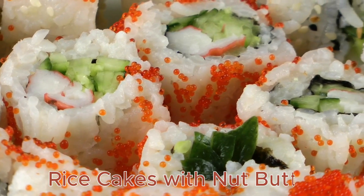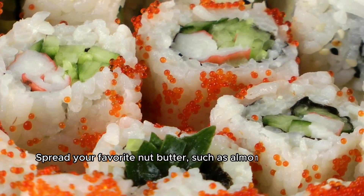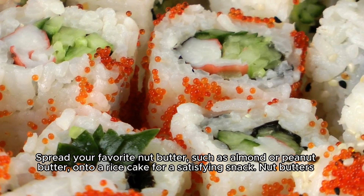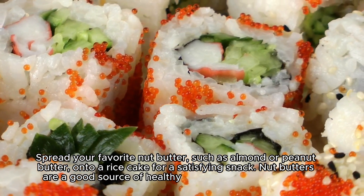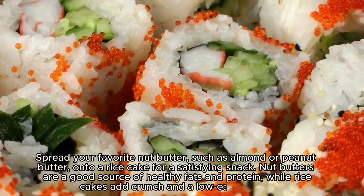Rice Cakes with Nut Butter: Spread your favorite nut butter, such as almond or peanut butter, onto a rice cake for a satisfying snack. Nut butters are a good source of healthy fats and protein, while rice cakes add crunch and a low-calorie base.